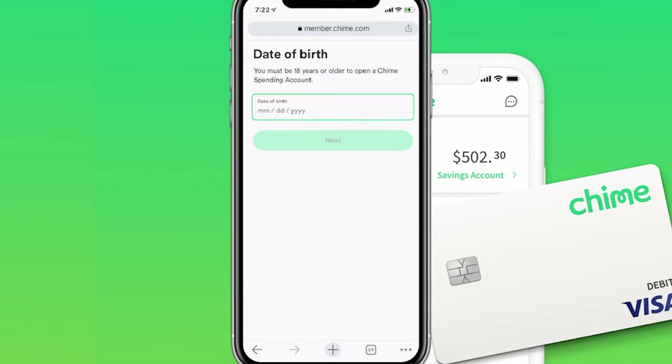Next up, it's going to ask for your date of birth. Keep in mind, you do have to be 18 years or older in order to open up a Chime spending account. It is required through federal law to put in this information, so make sure you put in your correct date of birth.